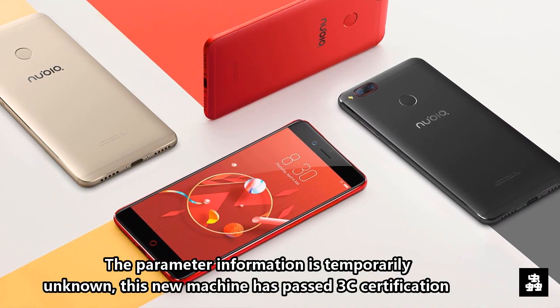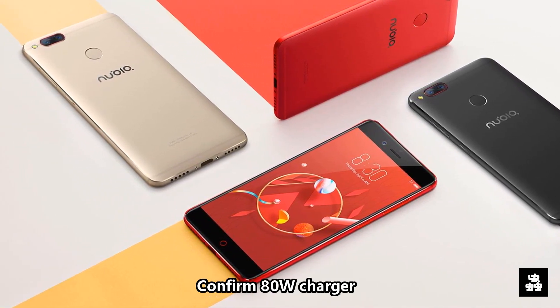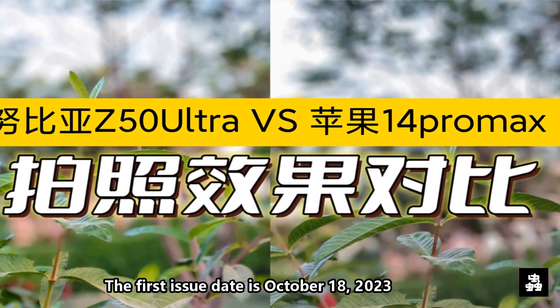Parameter information is temporarily unknown. This new machine has passed 3C certification, confirming an 80W charger. The first filing date is October 18th, 2023.